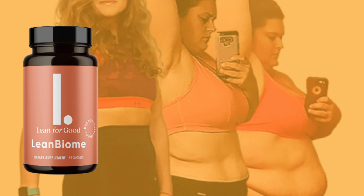Lean Biome is an all-natural and safe formula with a clinically studied and proven blend of probiotics and plant extracts. These work by supporting the intestinal flora and digestion to lose weight naturally.